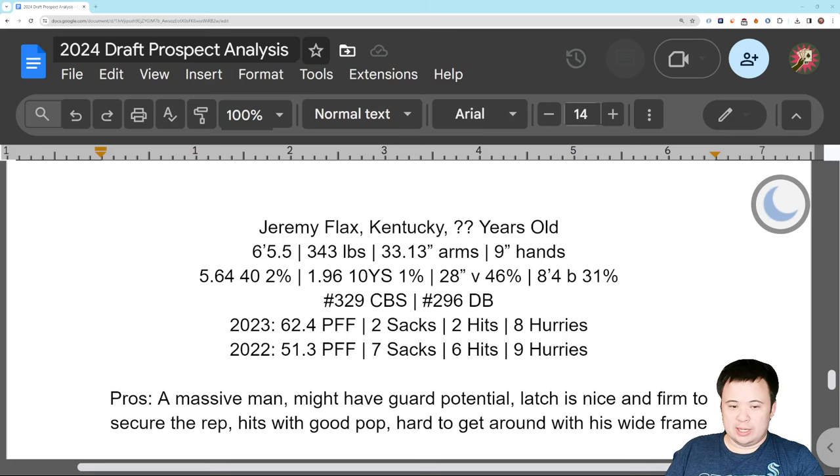The testing was — he shouldn't have tested. 2nd percentile 40, 1st percentile 10-yard split. It took him almost 2 seconds to get 10 yards. God dang. Vert was average, broad jump was below average. Nothing really good here. CBS had him but did not have him getting drafted. The database had him going undrafted, so he's unlikely to get drafted, bottom line.